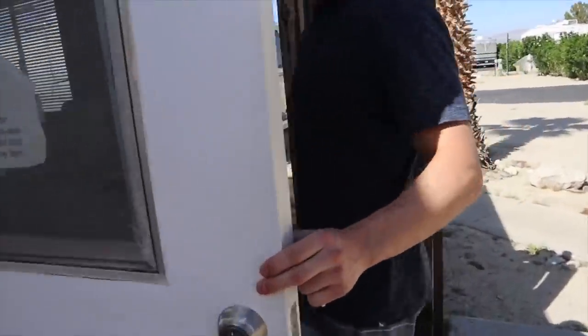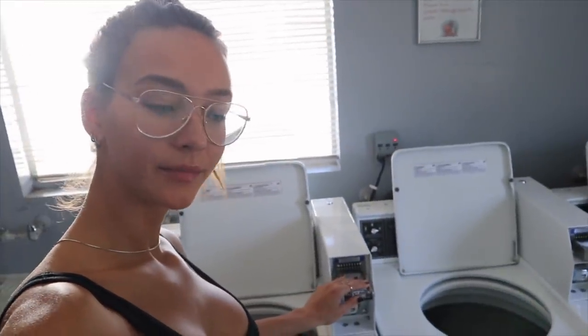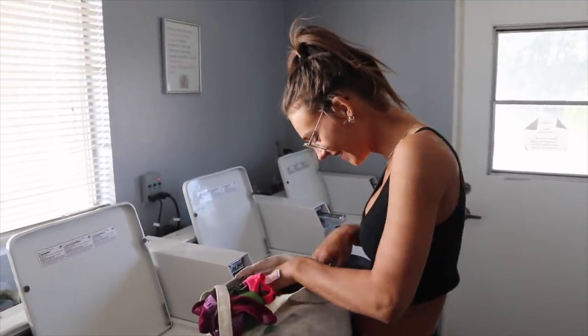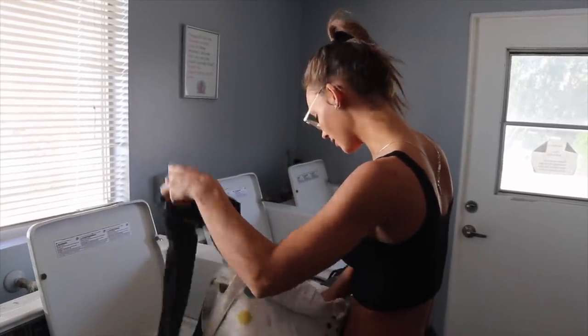It's actually quite windy today which is really nice because it makes it not so hot. If you've never done laundry in one of these it's pretty self-explanatory - you just put your stuff in there, you put the quarters in and you run it. Oh, I almost dumped all the quarters in there - that would have been a pain. We're just combining our loads today because it will be cheaper that way.